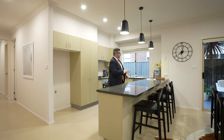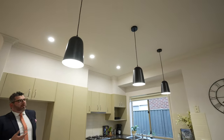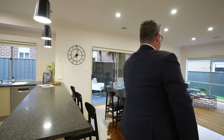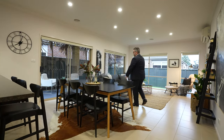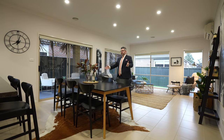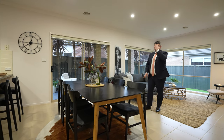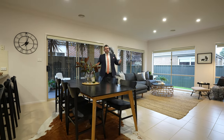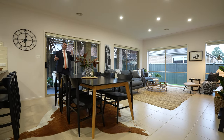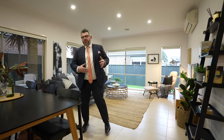We've added new pendant lights above the kitchen to accentuate the zone and break up the space, along with LED lights throughout the property. The long bench acts as a breakfast bar — a great spot to prep meals and chat with the family. This flows through into a central dining zone with a six-to-eight seated table that I think fits this space perfectly.